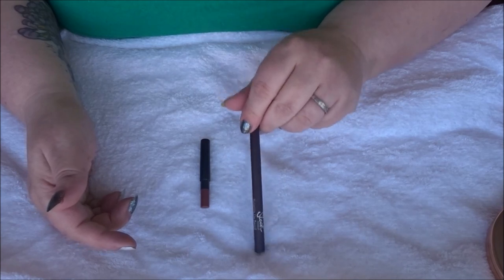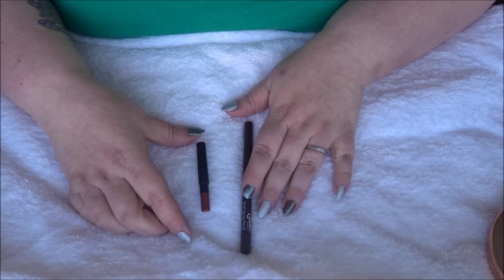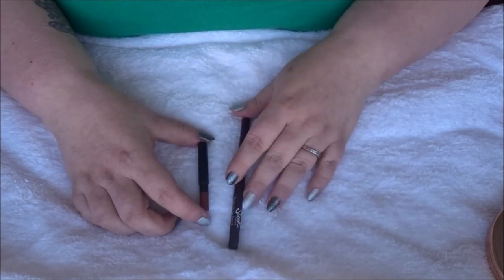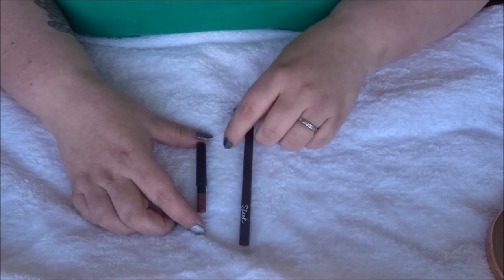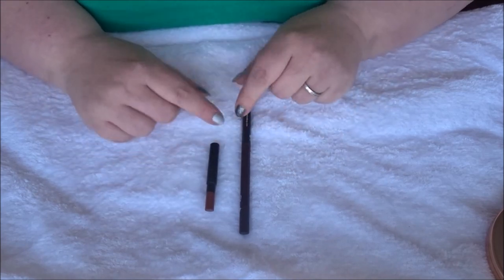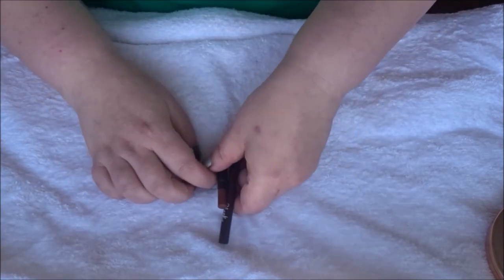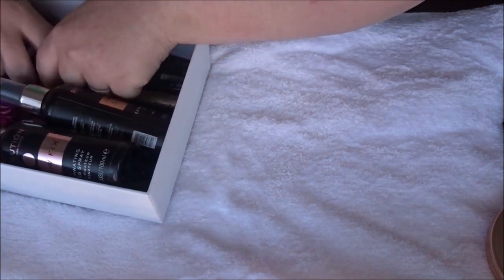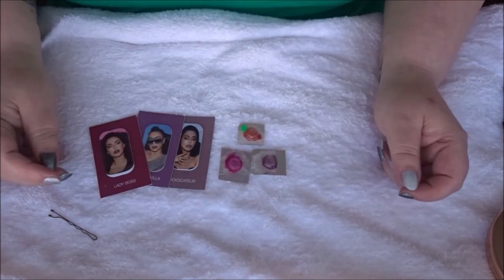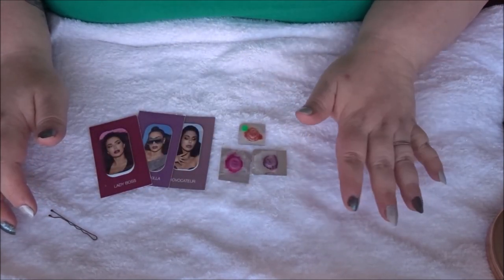Even a bright pink lipstick would turn this cherry shade if I applied the Deep Cherry liner first — it was just too strong. I like a bold lip but I don't want all my lipsticks to be this one color. I'm quite glad to have this out of my collection. So that's two lip liners out of my collection in 2022.